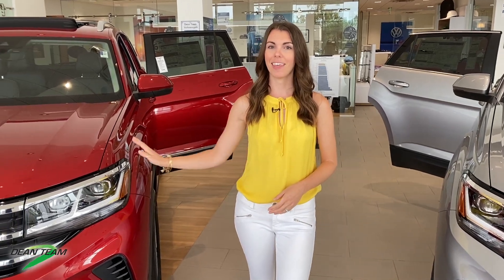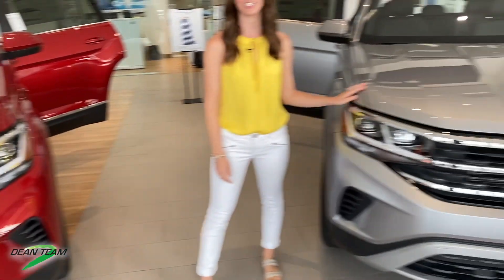Hi, it's Dena from Dean Team Volkswagen. Today I'm going to do a little walkthrough of two of our popular SUVs, the Atlas and brand new in 2020, the Atlas Cross Sport.